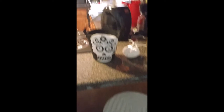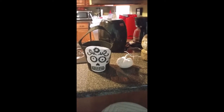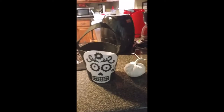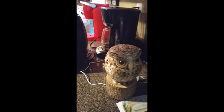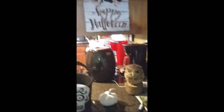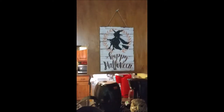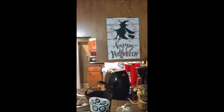And over here is a couple of Halloween decors that were provided for me by a relative. This one is a dead treat basket and a white pumpkin. And also given to me by a relative, this little owl air deodorizer. And right above here is my Happy Halloween sign.